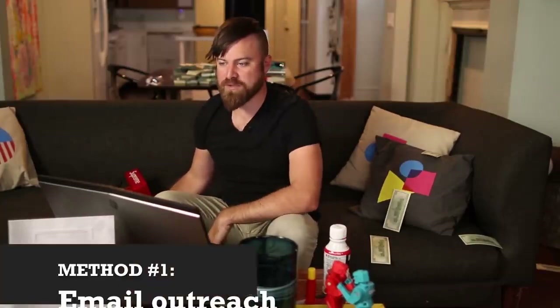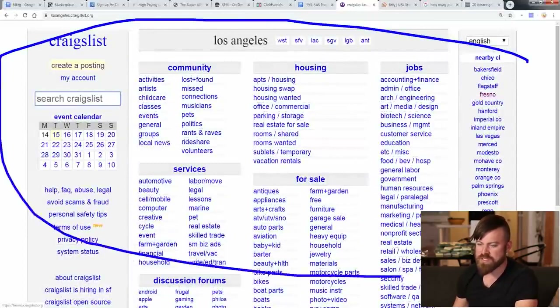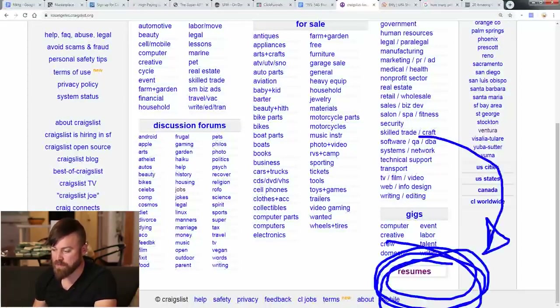Now let's go to Craigslist and do the first method. Craigslist is a really old-looking site but it works. We want to focus on one section — we actually want to go to the resumes section. We're going to click resumes and you'll see a ton of people are looking for work, looking for things to do to make money. We have a product — if you're selling my program, you have a product teaching people how to make money. It's a perfect fit: you have people looking to make money and an affiliate link you can send them to.